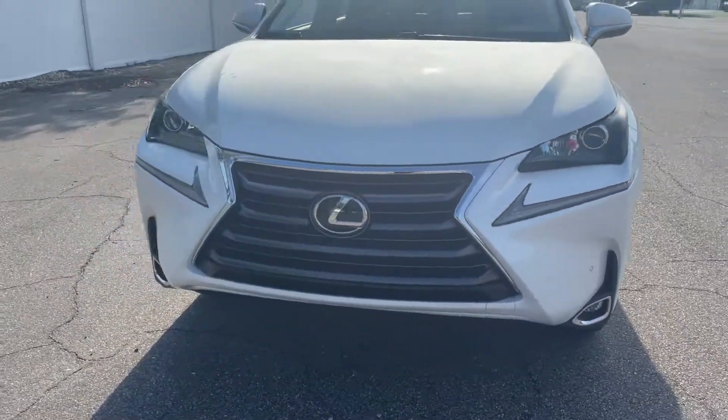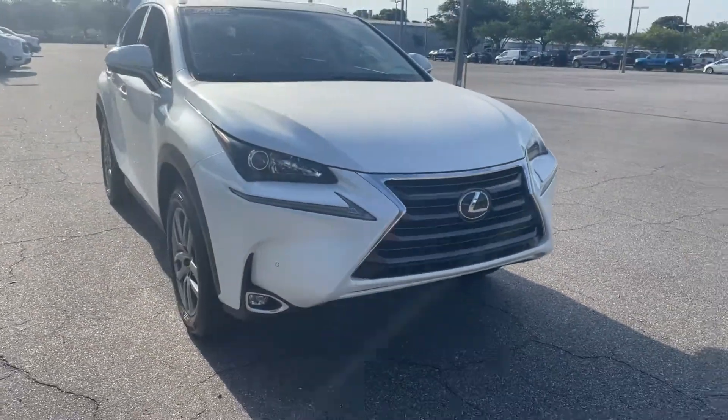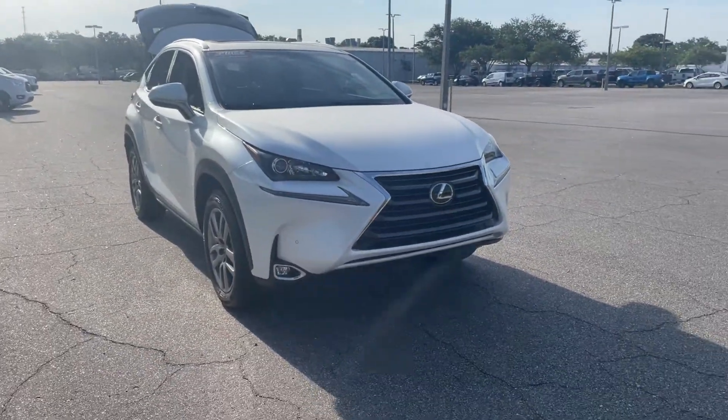And like all pre-owned vehicles, AutoNation Ford St. Keith has a five-day, 250-mile money-back guarantee.